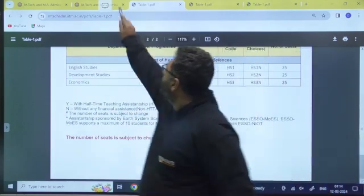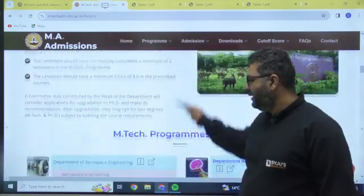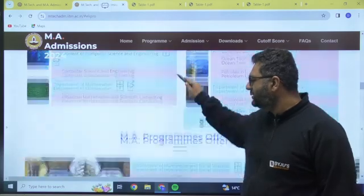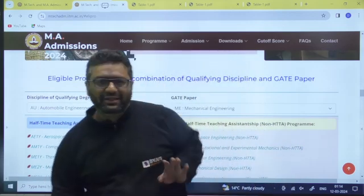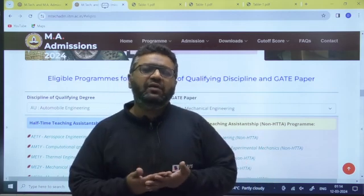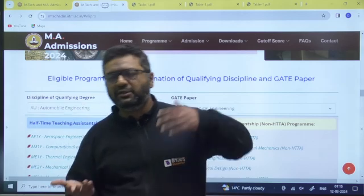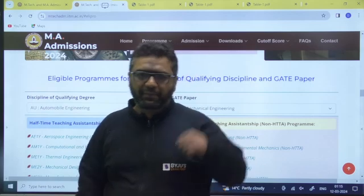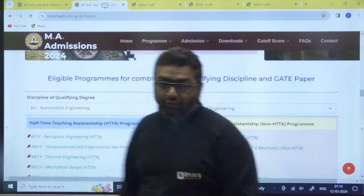Now we will talk about eligibility. There are two things to note: a student could appear for GATE from various papers. For example, if you are a mechanical student, you may have appeared for mechanical plus XE or mechanical plus PI. If your B.Tech is in mechanical but you appeared for the PI paper, with that paper code you may not be eligible for all branches, so you have to check that first.